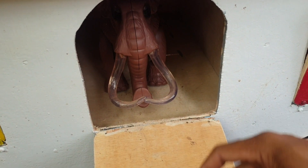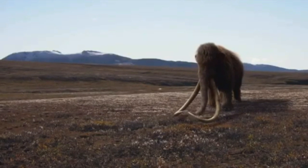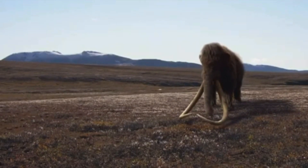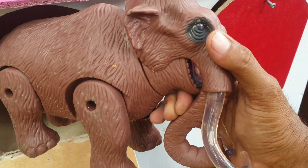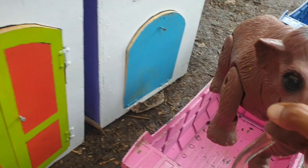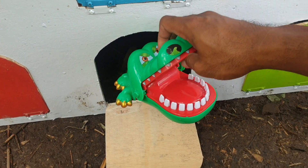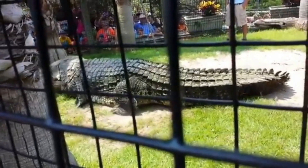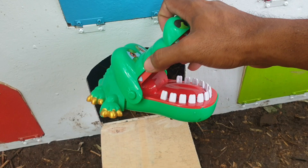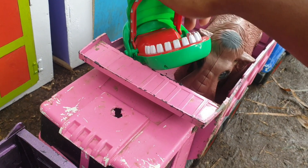Kira-kira hewan apa ini? Ternyata ada gajah mamut teman. Keren sekali ya. Kita taruh juga ke truk warna pink. Wow, mantap.